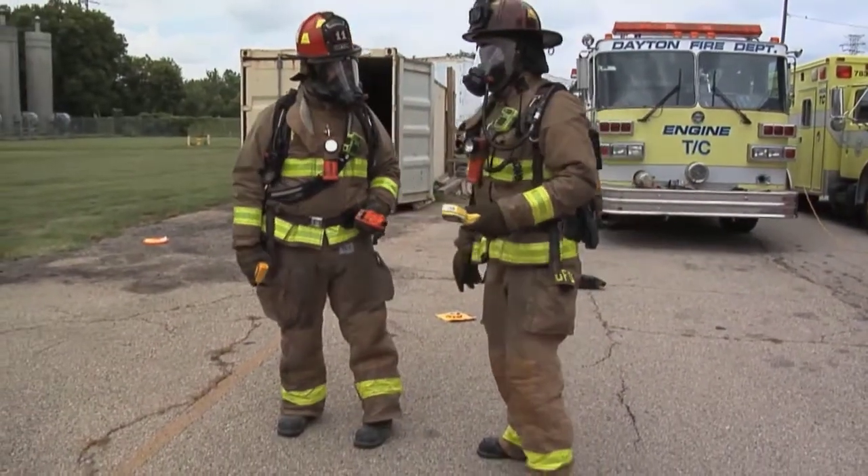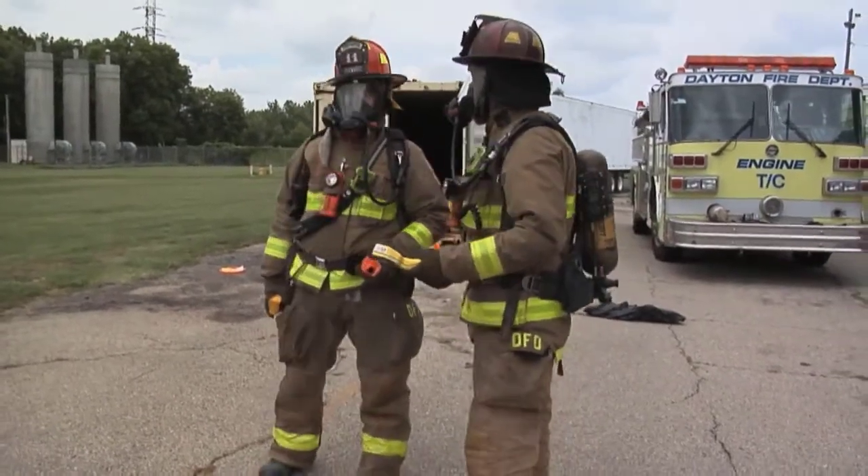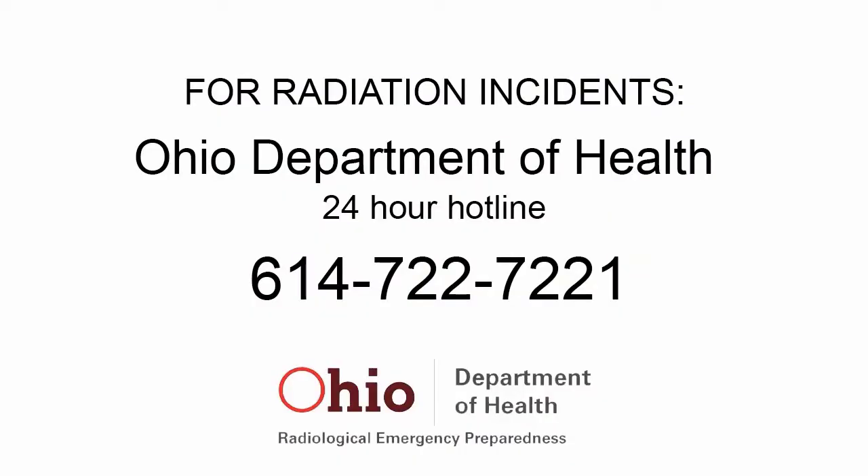If there are no victims or casualties within the hot zone and the material is not likely spreading to the environment, contact the Ohio Department of Health at 614-722-7221 to have a radiation specialist dispatched to coordinate the cleanup of the material and the surrounding area.